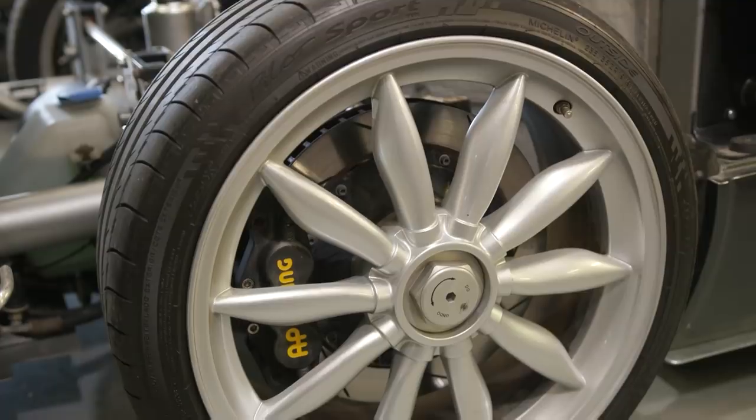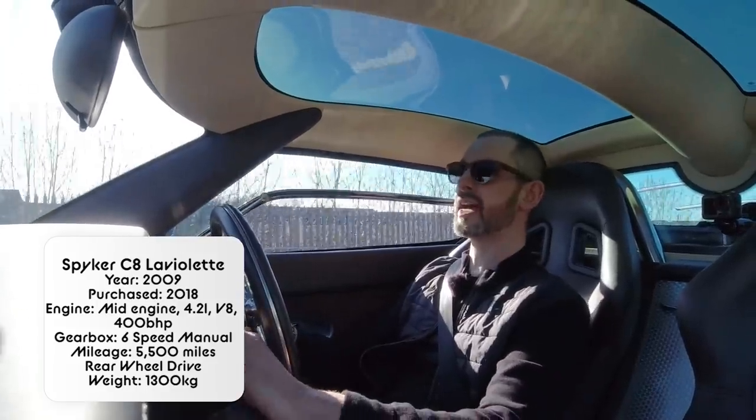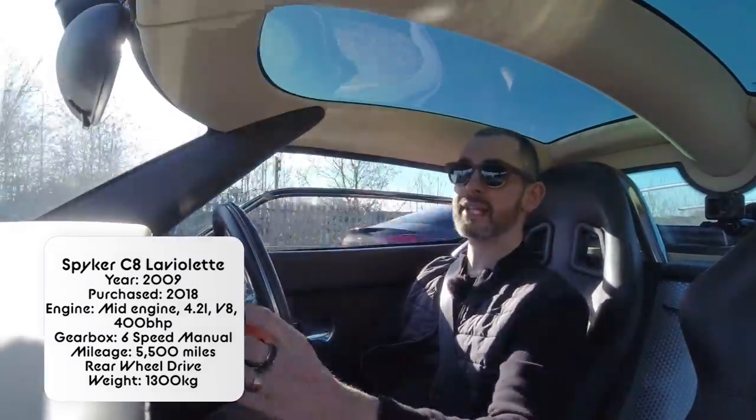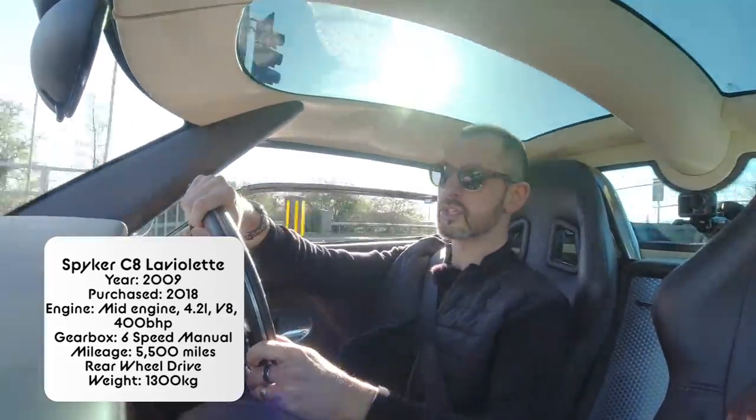It's a proper rare bird. And as Richard said, it predates Pagani, it predates the Veyron, it predates all of that stuff. It predates the Audi R8. So it was the Audi engine supercar before Audi did it.